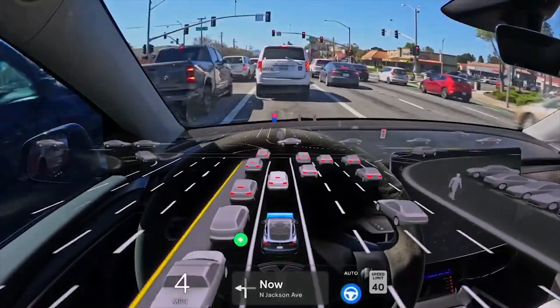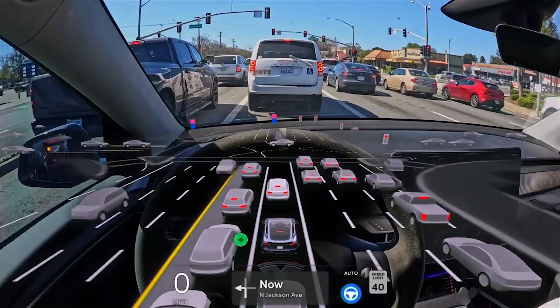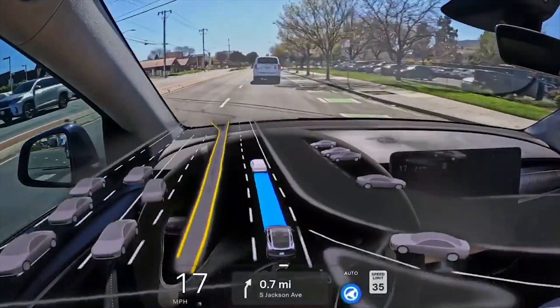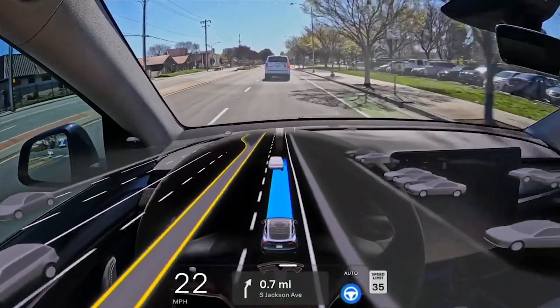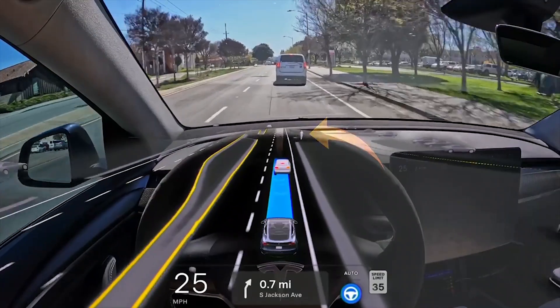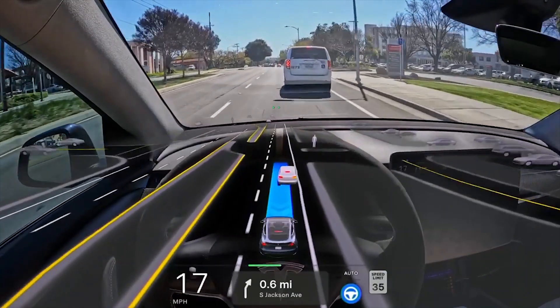These are two incredibly useful features, and the disabled will benefit greatly from them. As FSD continues to improve and show its ability to be autonomous, more and more Tesla vehicles will be seen driving without someone, especially in parking lots.